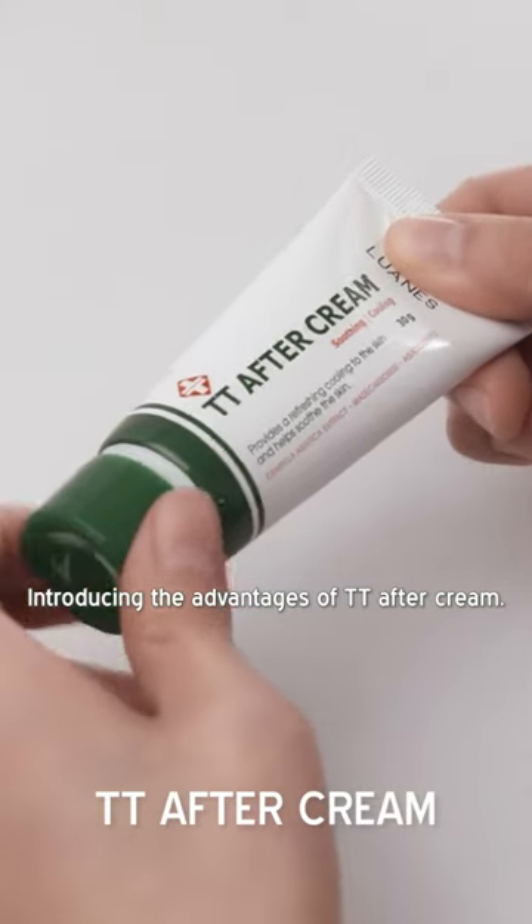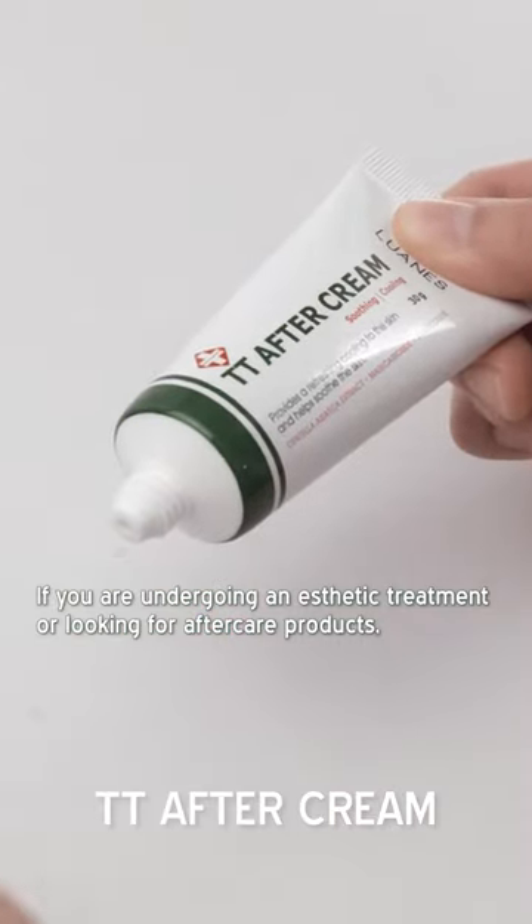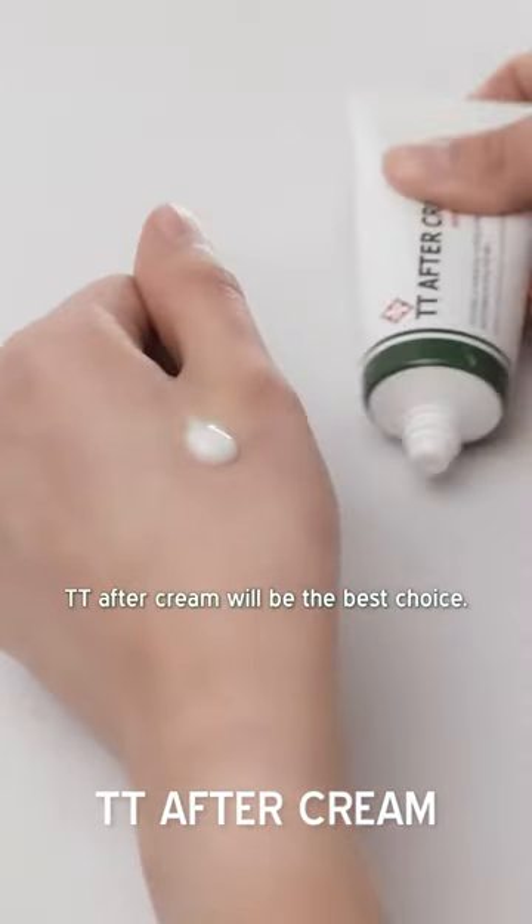Introducing the advantage of TTE after cream. If you're undergoing an aesthetic treatment or looking for aftercare products, TTE after cream will be the best choice.